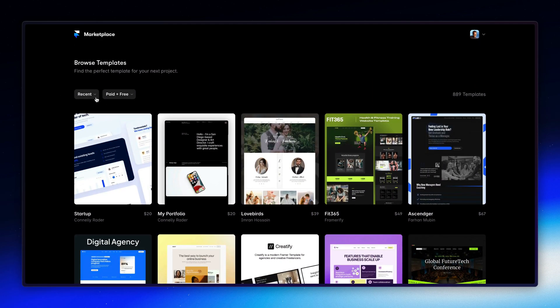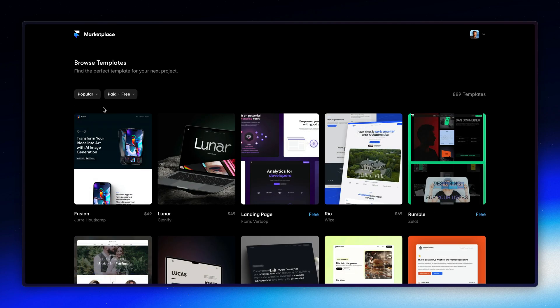First up, we have the all-new popularity sorting. Discover and get discovered with ease. Our new algorithm brings you the top trending templates based on views, previews, remixes, and sales. We'll be continuously refining the algorithm to ensure fairness for all creators.